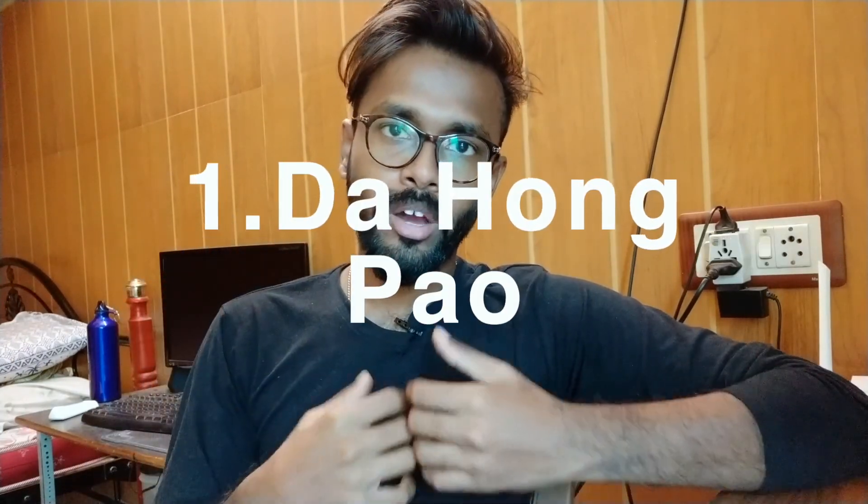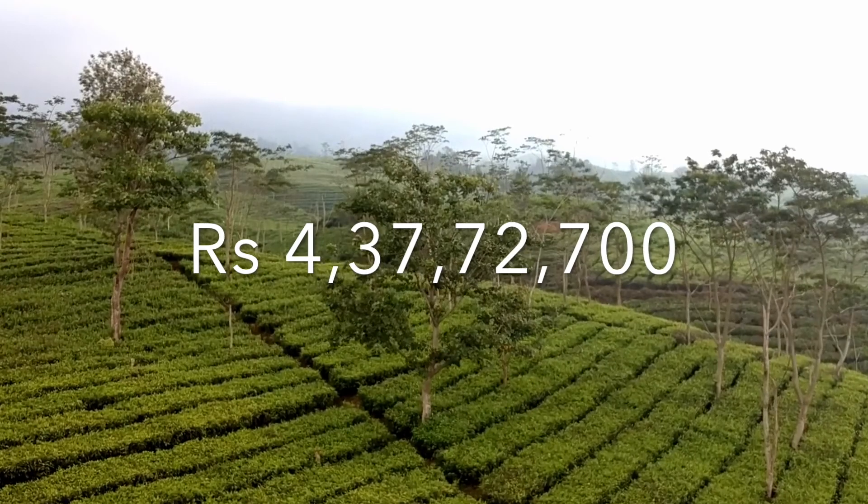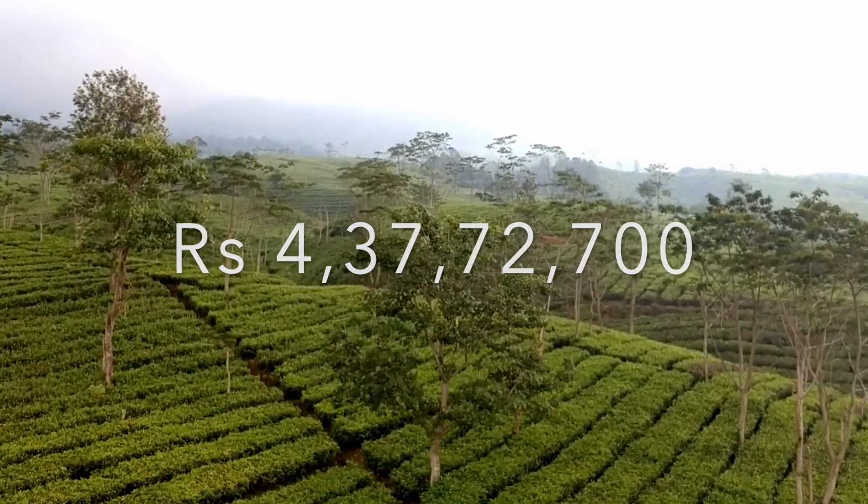The most costly tea in the world comes from China. It is called Da Hongpao. It is considered a national treasure in China — a very prestigious name. In the US, it costs around $1.2 million to $1.4 million for 32 grams.